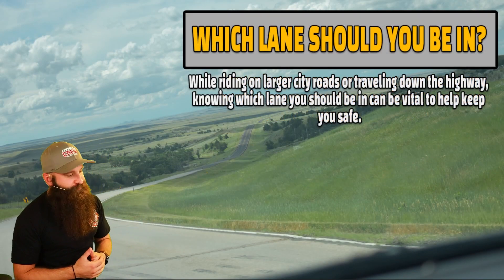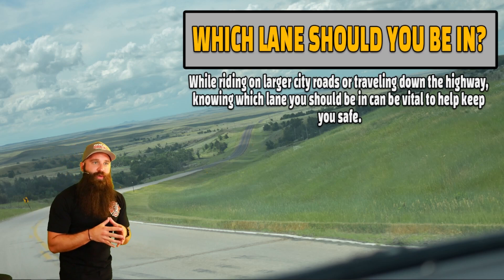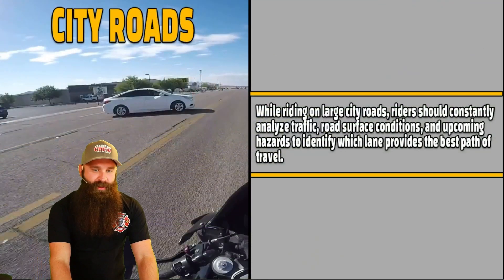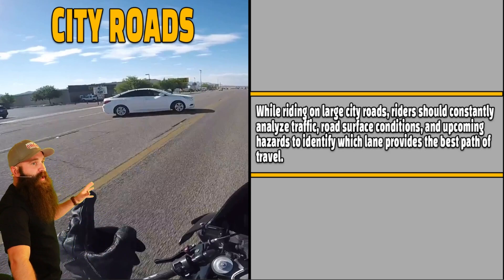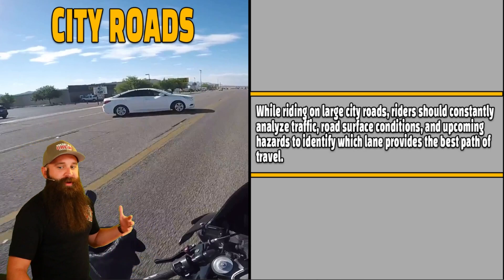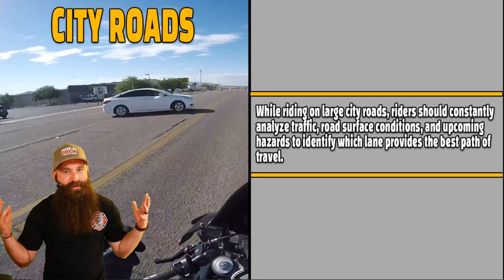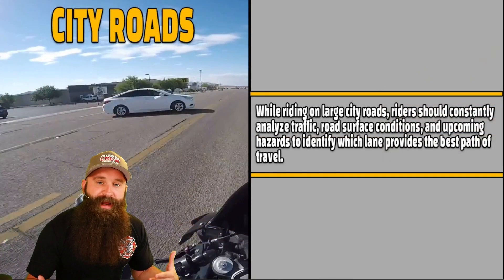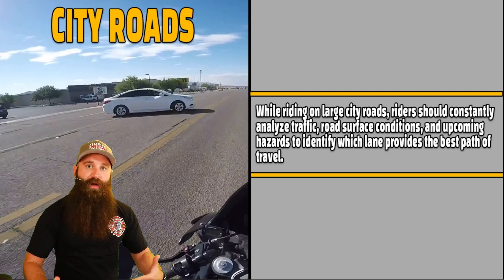Which lane position should you be in? While riding on large city roads or traveling down the highway, knowing which lane you should be in can be vital to keep you safe — put yourself in a position of safety. While riding on large city roads, the rider should constantly analyze traffic, road surface conditions, and upcoming hazards, and identify which lane position provides the best path of travel. Lane positions are very important — if you're in the wrong lane position, you won't have enough buffer to escape. Knowing that a vehicle is coming out because you see the side of it, you need to be able to position yourself to the right if needed because of a hazard that popped up. City roads are very dangerous.